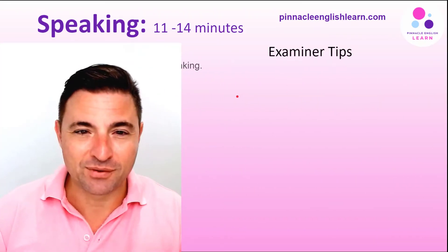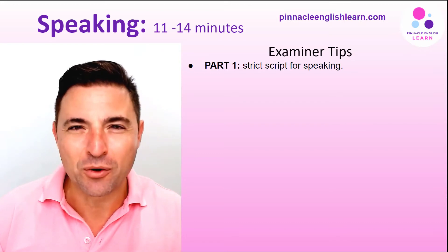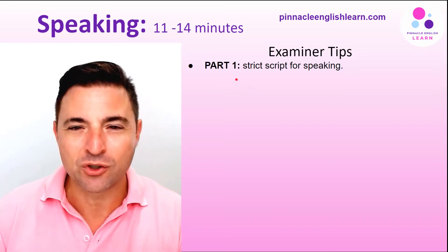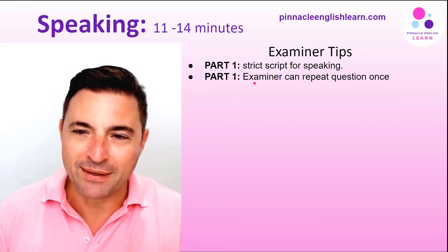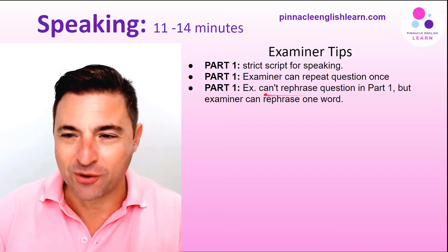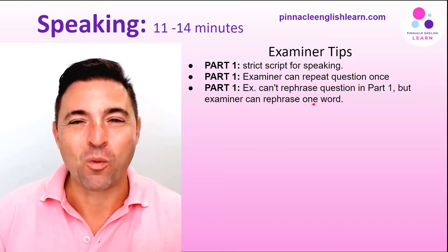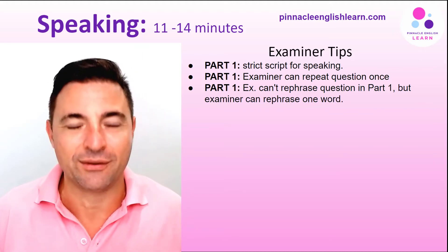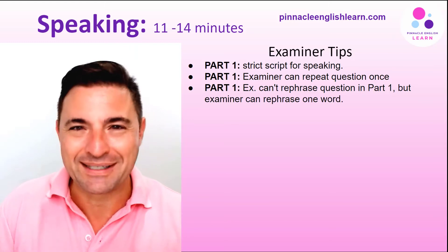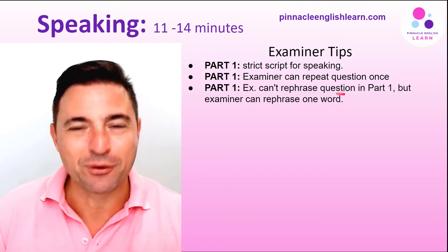Some examiner tips: in part one, the examiner has a fairly strict script, but that's no big deal because the questions are straightforward and not too challenging. In part one, the examiner can repeat a question once, but they can't rephrase the entire question — however, they can rephrase one word. So if there's a word you don't understand, you can ask what it means and they can clarify that one word.